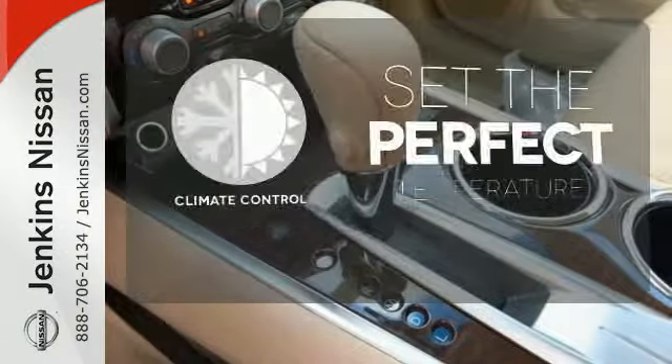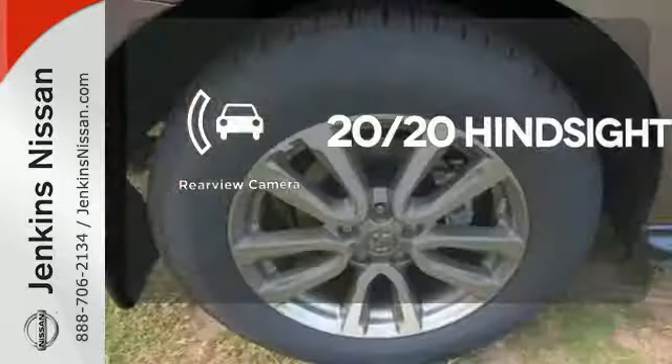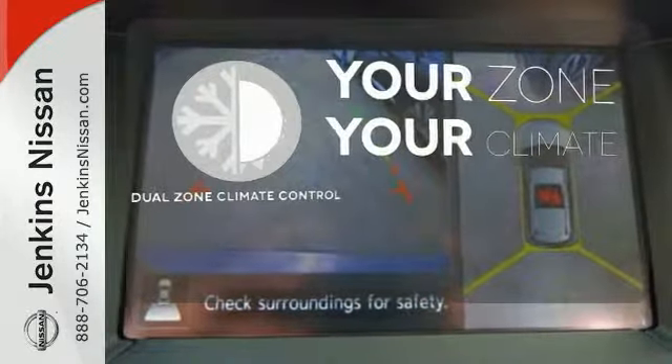The climate control lets you set the temperature exactly where you want it. See objects previously out of sight with a rear-view camera. Too hot? Too cold? Not anymore with dual-zone climate control.